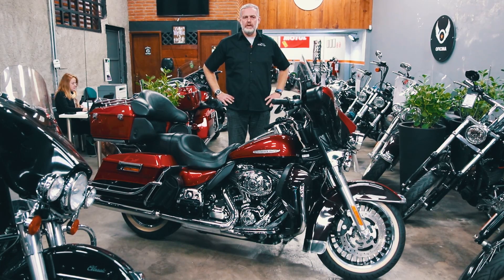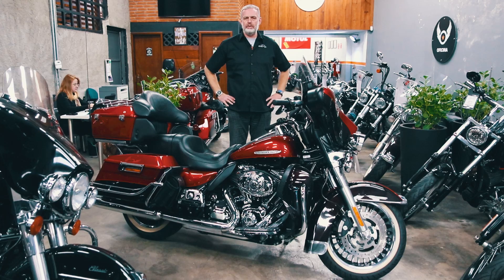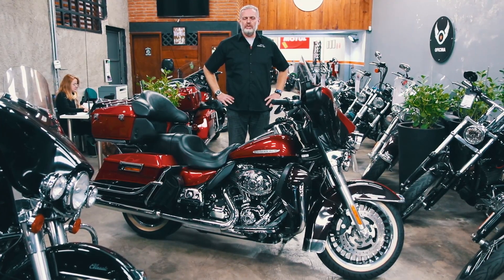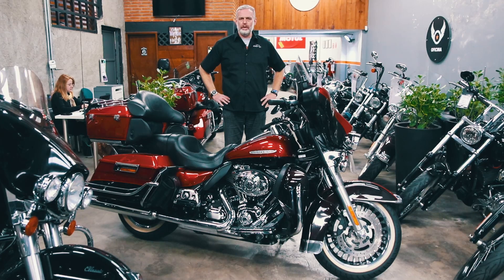O CAM Service compõe-se de esticadores da corrente dos comandos de válvula e alguns rolamentos. É uma manutenção fundamental nessas motos a partir dos 40 a 50 mil quilômetros.